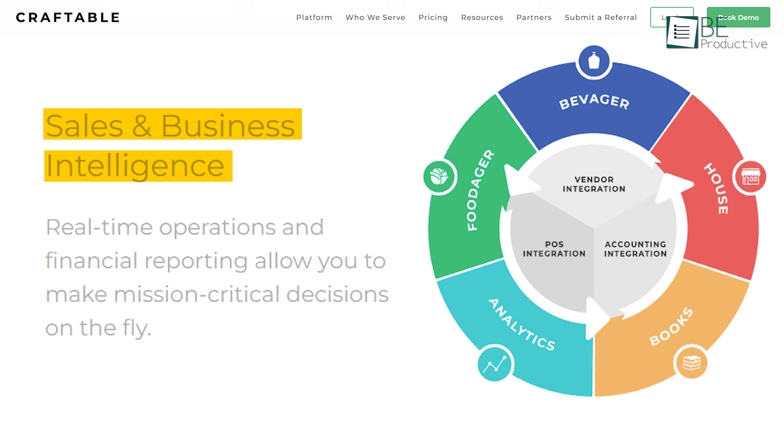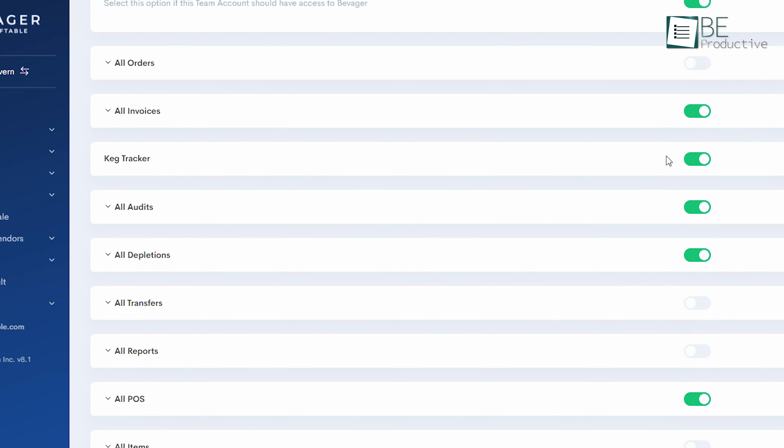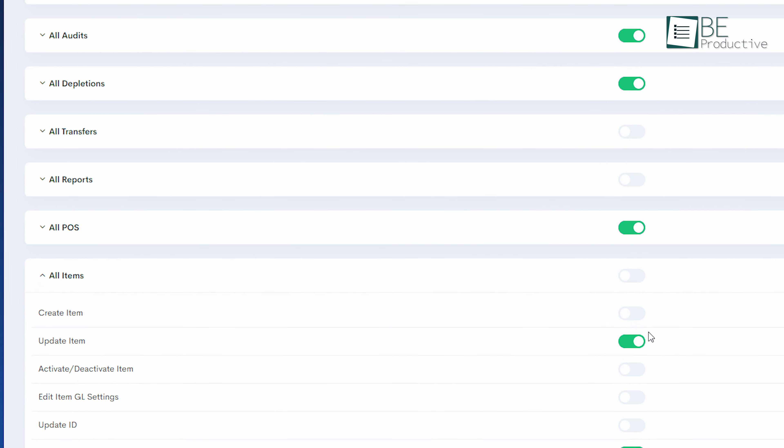Handling multiple locations was a challenge too. The centralized dashboard let us monitor inventory and sales across all our restaurants easily. This in-depth view helped us make better decisions and streamline operations across different sites.